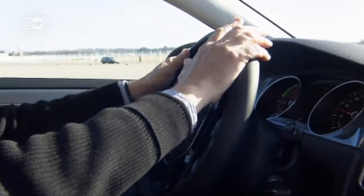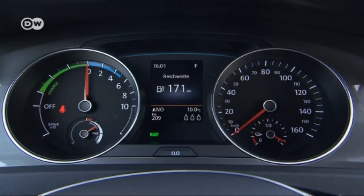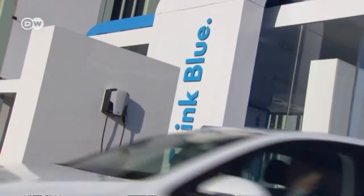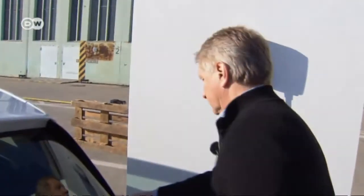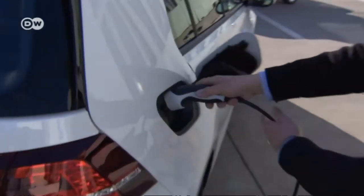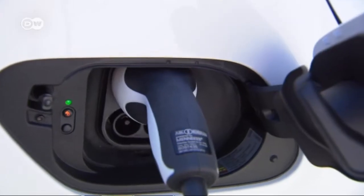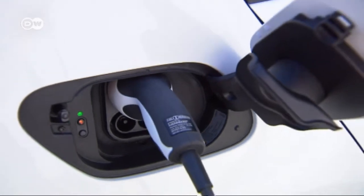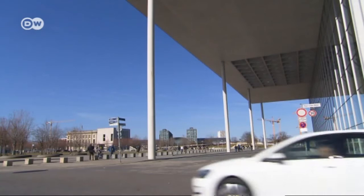Our car tester says that when you get in, you don't notice much difference from a regular Golf, except for the energy recovery gauge. But when you pull into the service station, it's clear this isn't a conventional Golf. The e-Golf can fully recharge by being plugged into any standard power outlet for 13 hours. At commercial charging pillars, an 80 percent charge takes just 30 minutes, but there are still too few public charging stations.